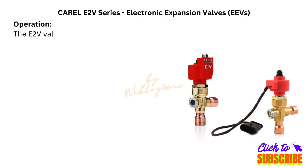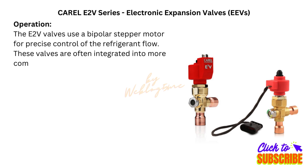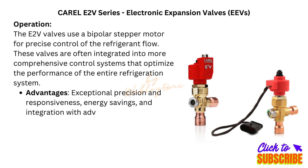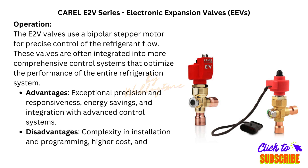Famous brands — Karel electronic expansion valves (EEVs). Model: Karel E2V series. Operation: The E2V valves use a bipolar stepper motor for precise control of refrigerant flow. These valves are often integrated into more comprehensive control systems that optimize the performance of the entire refrigeration system. Advantages: exceptional precision and responsiveness, energy savings, and integration with advanced control systems. Disadvantages: complexity in installation and programming, higher cost, and reliance on electronic control systems.